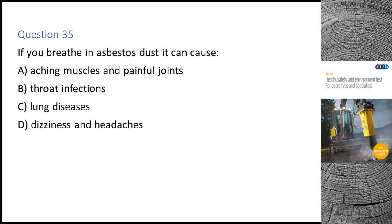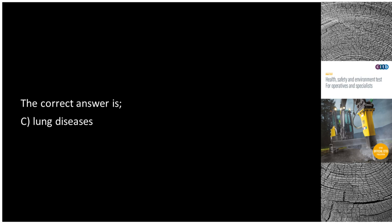Question 35. If you breathe in asbestos dust it can cause: A. Aching muscles and painful joints. B. Throat infections. C. Lung diseases. D. Dizziness and headaches. The correct answer is C: Lung diseases.